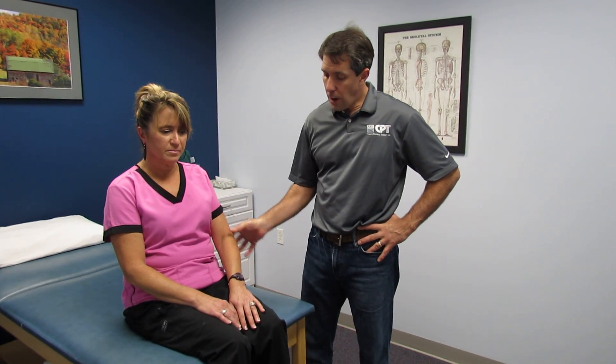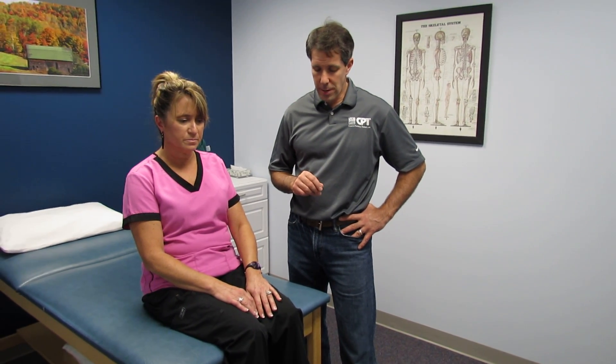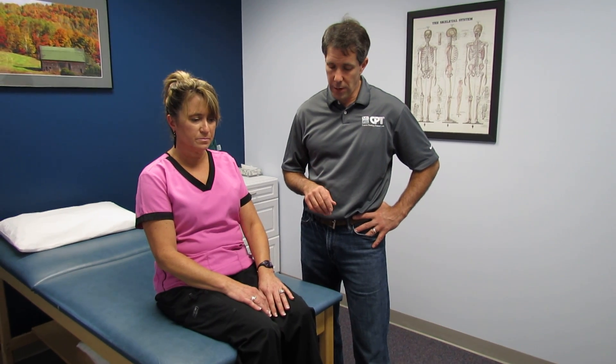Hi, my name is Paul and this is Carrie. Carrie is 55 years old and about four weeks ago started to develop some significant arm pain. I'm not going to go through a complete evaluation, but I think you should take a look at some of these very interesting findings from our evaluation and think a little bit about the severity of her issue.